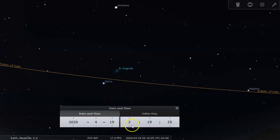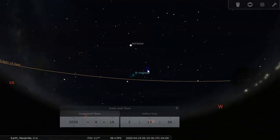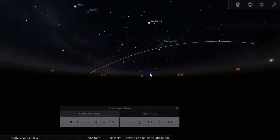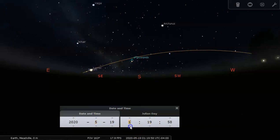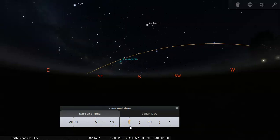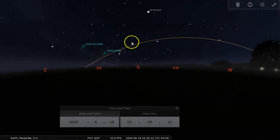Those are good constellations to look for in the springtime — Cancer the Crab, Leo the Lion, Virgo the Virgin, and Bootes the Herdsman — because you don't have to stay up too late to see them. With each month that goes by, you'll see the same sky two hours earlier. Right now we have Arcturus pretty much directly to the south at 2:20 a.m. on April 19th. Go ahead one month to May and you'll see that sky at 12:20 a.m. instead; in June, at 10:20 p.m. So you don't have to wait as late as we go deeper into springtime.